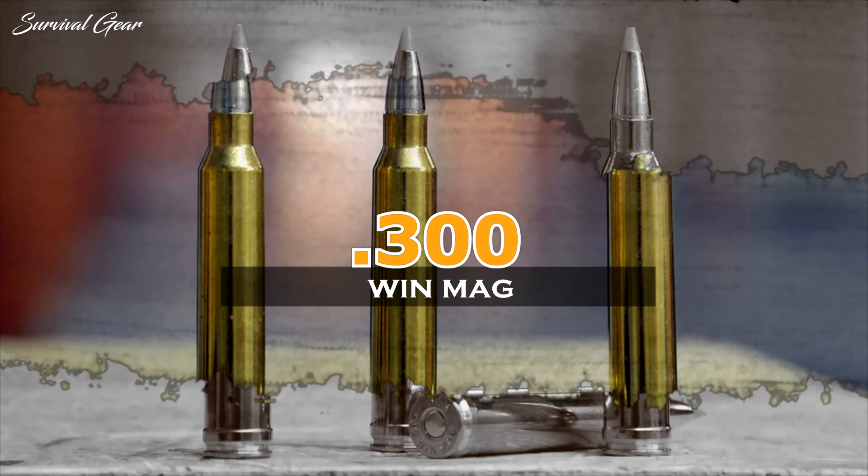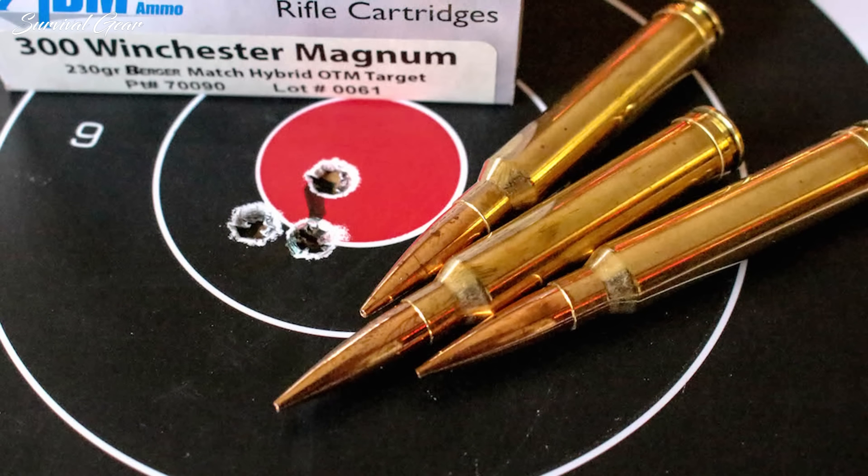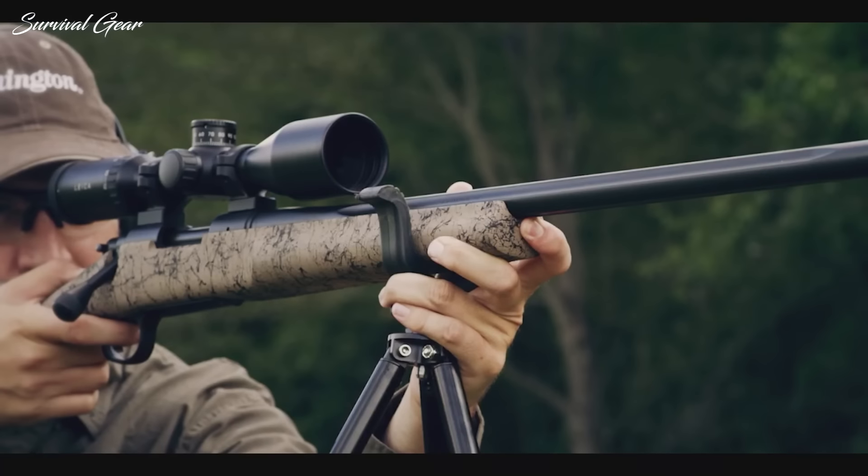300 Winchester Magnum. Winchester introduced this powerful belted cartridge in 1963, and it quickly gained a loyal following with hunters and target shooters alike. It's a popular round at long-range matches and well suited for a variety of long-range hunting situations, particularly for large-sized game. Hornady's Match 300 Win Mag ammo is loaded with 178-grain ELD Match bullets, with a BC of .547, a muzzle velocity of 2,960 FPS, and 3,462 foot-pounds of energy.